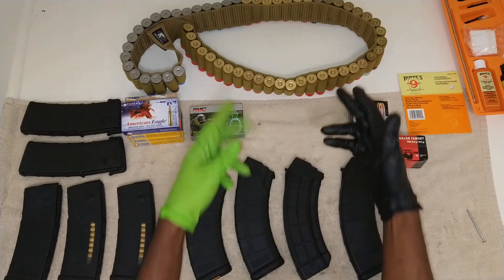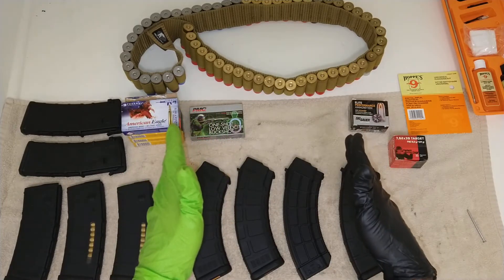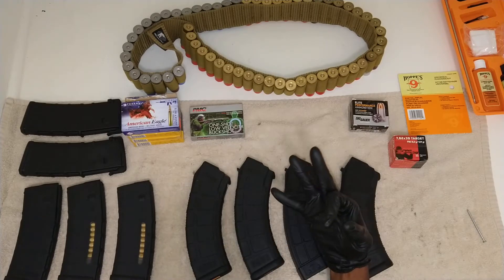I guess we'll start with the shotgun ammunition. It's all about grain, so keep that in mind. The more grain in the shotgun round — and all your weapons — makes a difference. On this belt holder, I got three types of rounds.